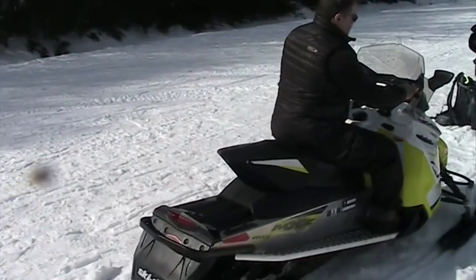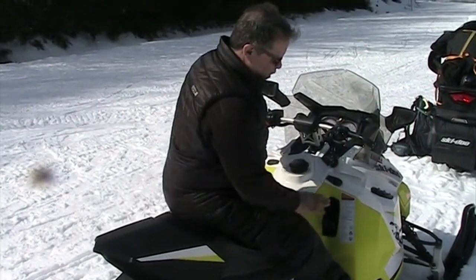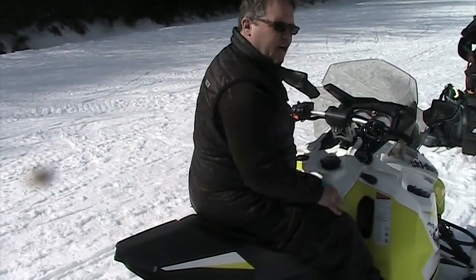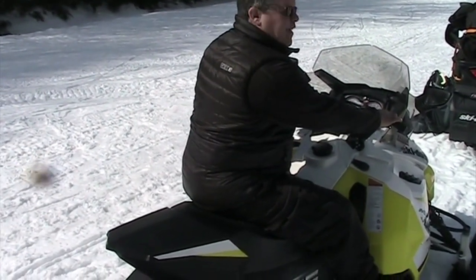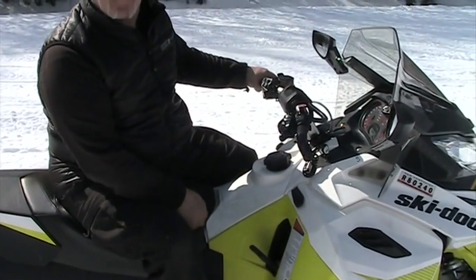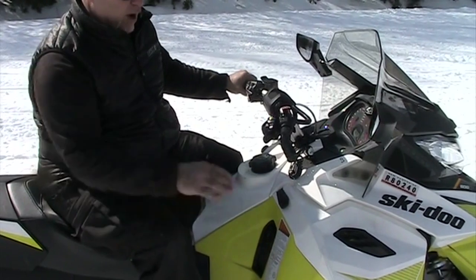Our reverse lever is located right next to your right knee. You must be at a full stop. Pull the lever back — as you can hear, my backup alarm sounds. Apply very easy pressure on the throttle and back we go. Come to a full stop, push the lever back in, and we're back in drive.